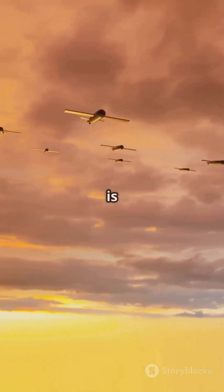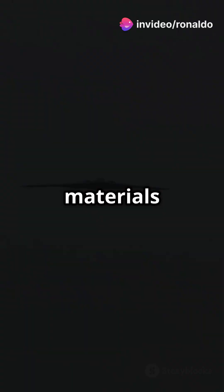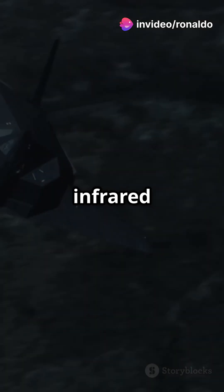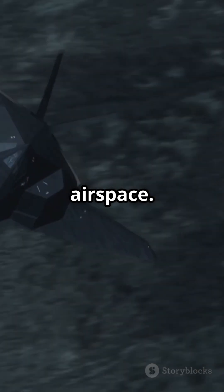One of the B-2's standout features is its stealth design. A flying wing shape minimizes its radar cross-section, radar-absorbent materials reduce detection, and carefully managed exhaust lowers its infrared signature. This makes the B-2 one of the hardest aircraft to detect, allowing it to operate in heavily defended airspace.